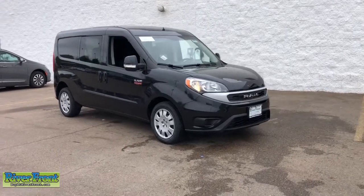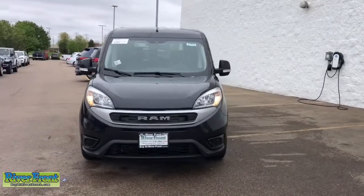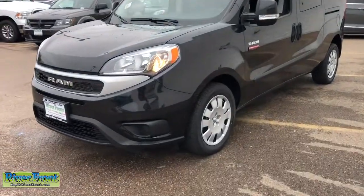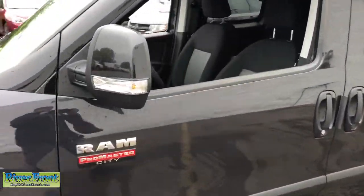Look no further than the 2021 Ram Promaster City. This vehicle delivers the best of sporty styling and modern efficiency. Confidence comes standard thanks to driver-focused design, state-of-the-art safety features, and a premium feel.